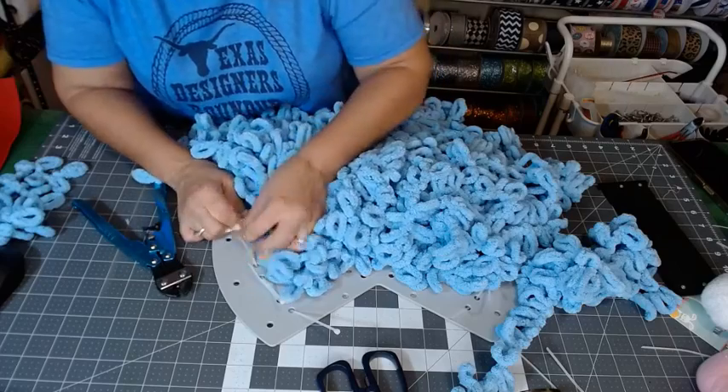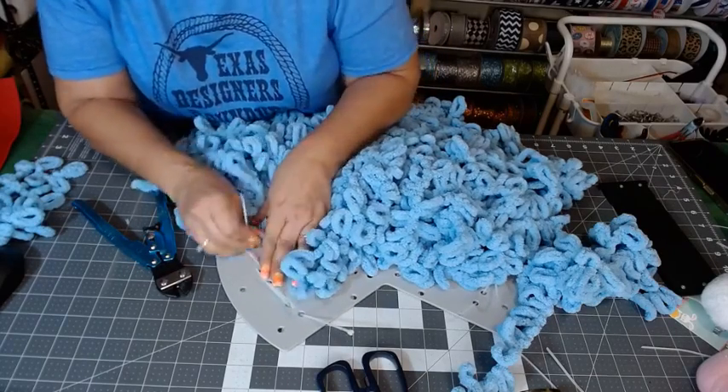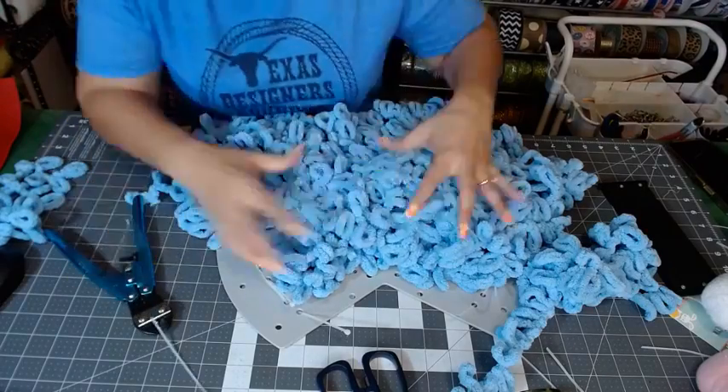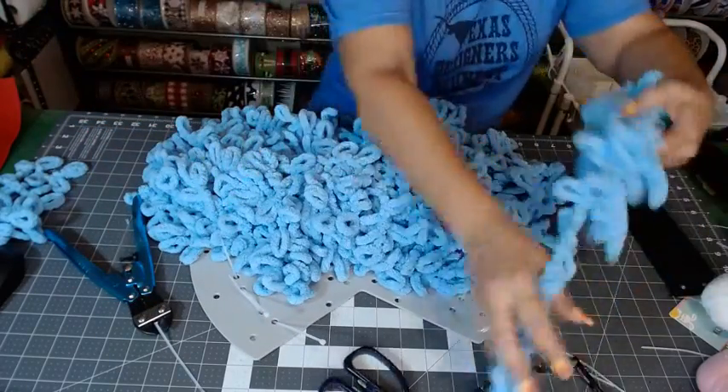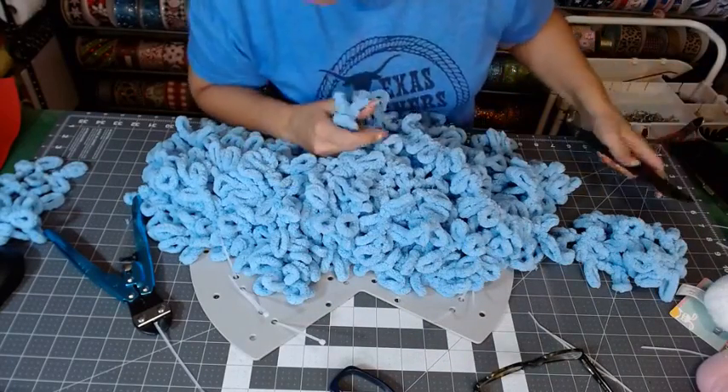There's a lot of crazy weather going around right now. Isn't this blue pretty? Oh my goodness, we have to have enough yarn — we have to!